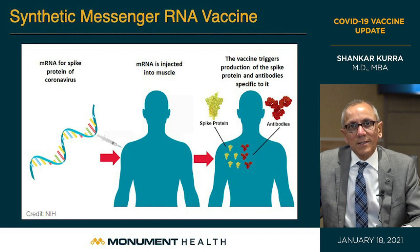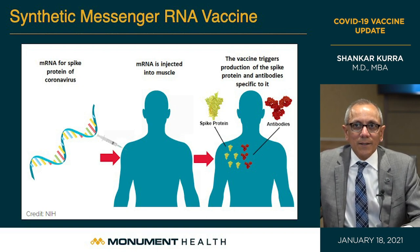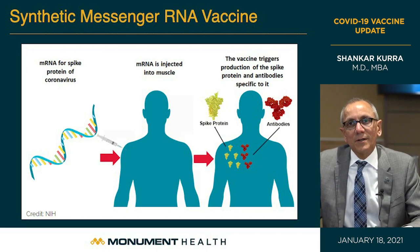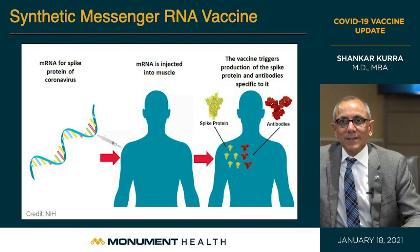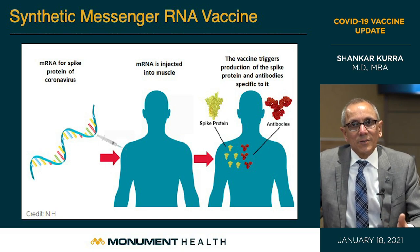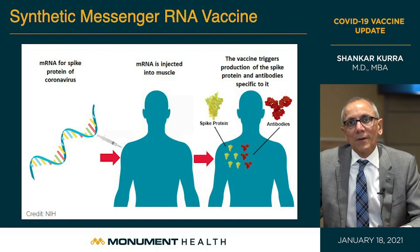As soon as the messenger RNA gets into the cell, it's decoded, and then the spike protein is made — you can see the gold spike protein on the right-hand image. Once that protein is made, the human immune system kicks in, recognizes that this is not normal, and immediately forms antibodies — the red Y-shaped structures in the picture. Those antibodies are specifically targeted against the spike protein. Once they're made, this person is ready after vaccination and protected.